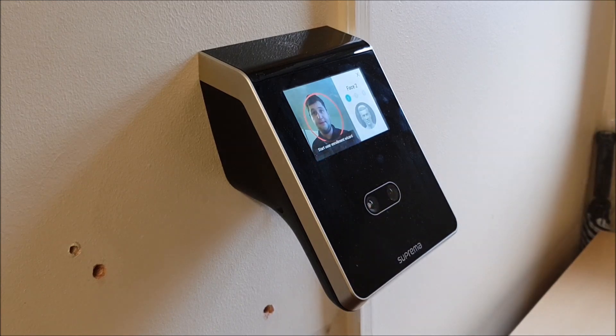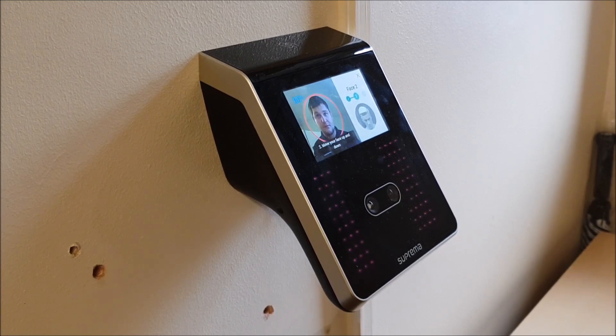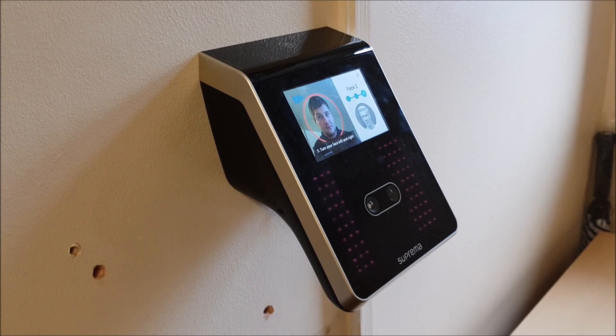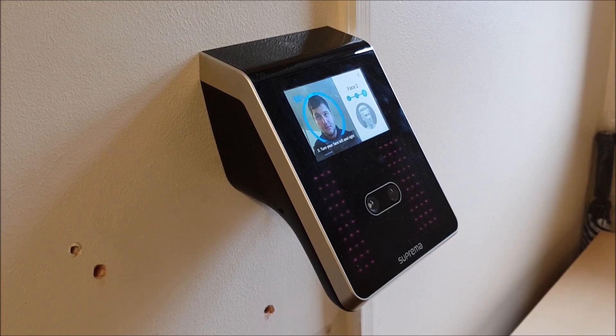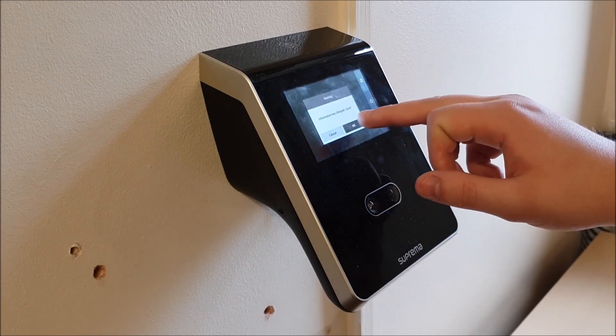So I'm adding a face now. This is the enrolment process — this is fairly quick isn't it? You've got the blue circle showing progress. Great, so it's about 20 seconds for that.